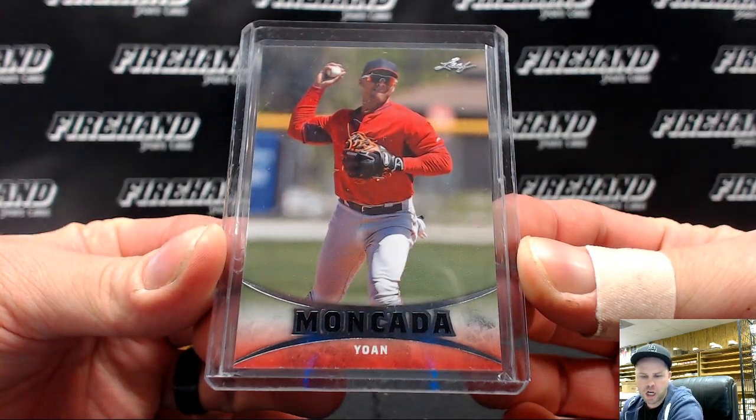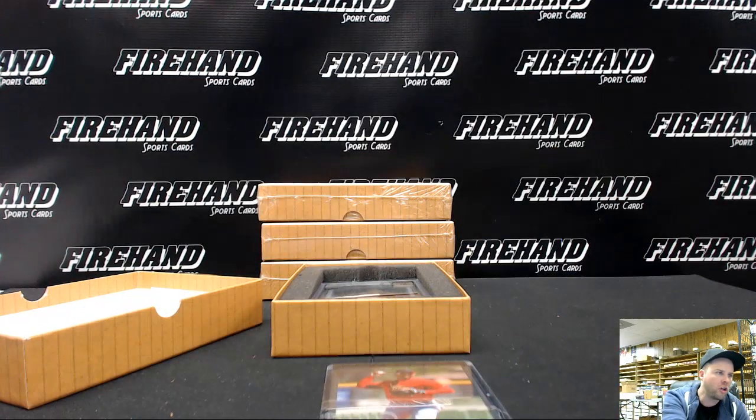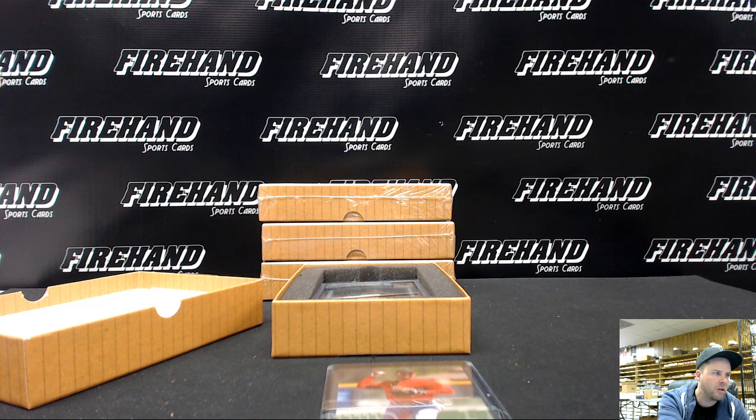Yoan Moncada, Red Sox — they all go to G-Tran B.